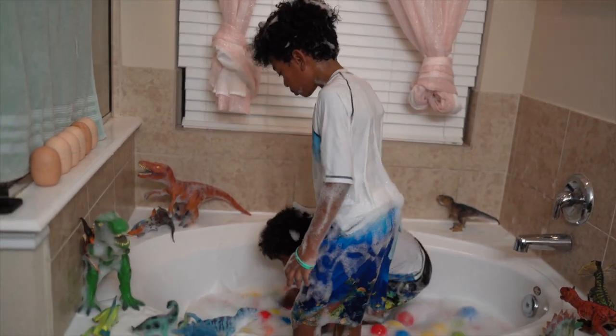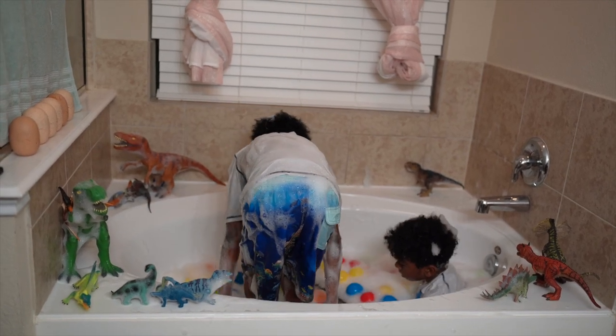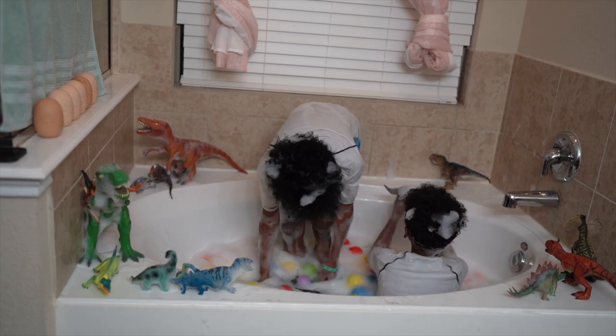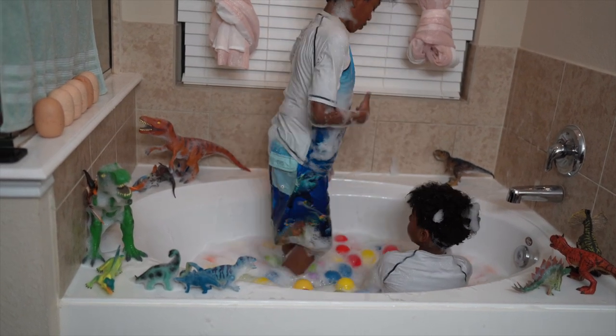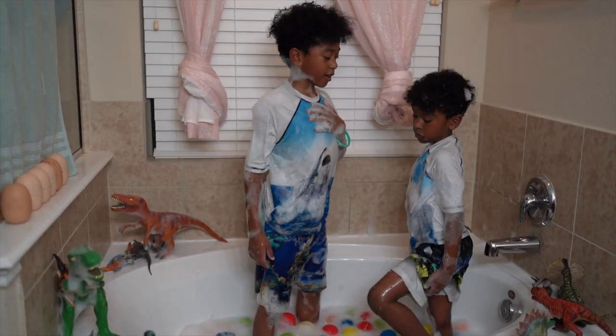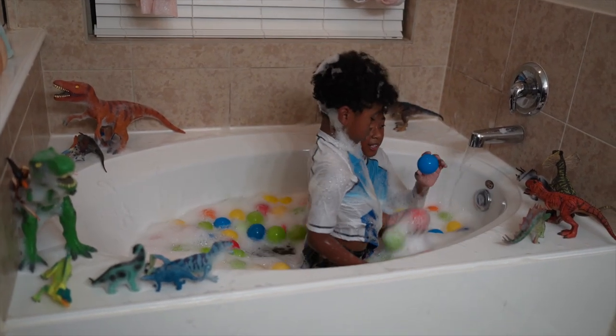Wait! I think there's something in here! Let's see — here it is! There's one more dinosaur! It was supposed to be 14! I think we forgot Ceratops was in there having a nice old bath! Look what I found — that was clean!